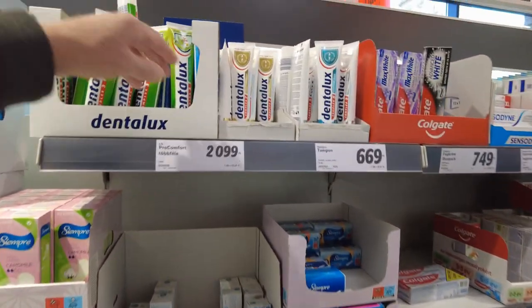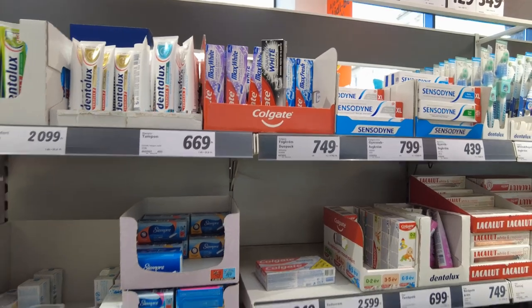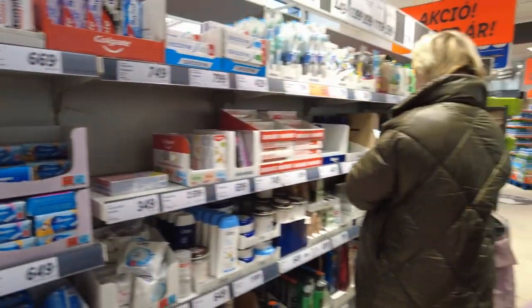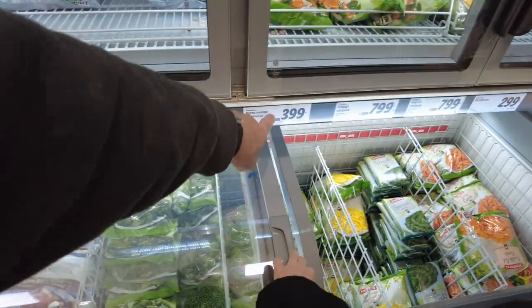How much was toothpaste over there? Dental floss. Oh, here's Colgate — $2.50. There's peas and it looks like it's $3.99.